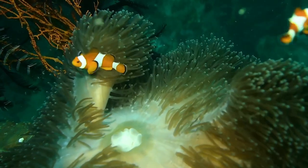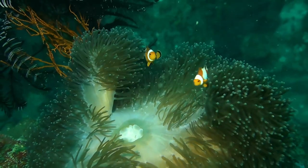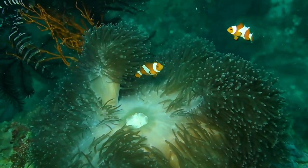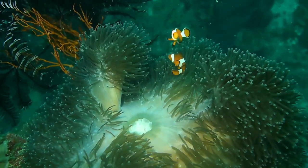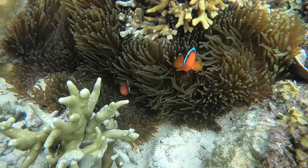The Great Barrier Reef is the largest coral reef system in the world, located off the coast of Queensland, Australia. It spans over 2,300 kilometers and consists of over 3,000 individual reefs and 900 islands.